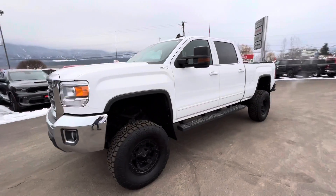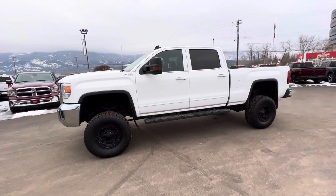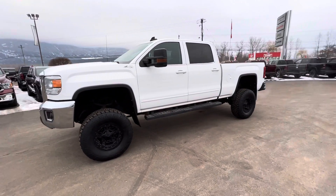Hi there, this is Cole Slaney here from Braby Motors in Salmon Arm. I just wanted to show off this 2015 GMC truck here for you.